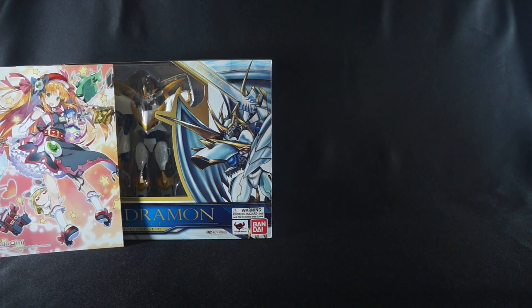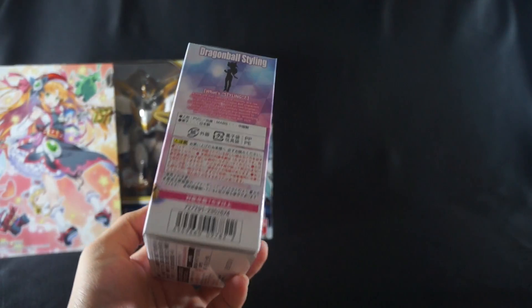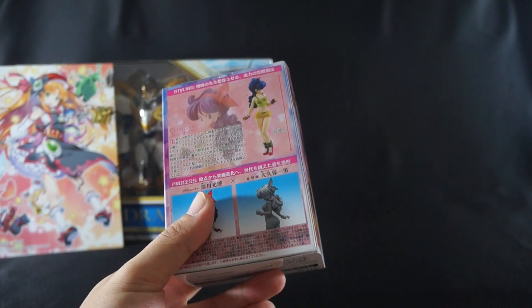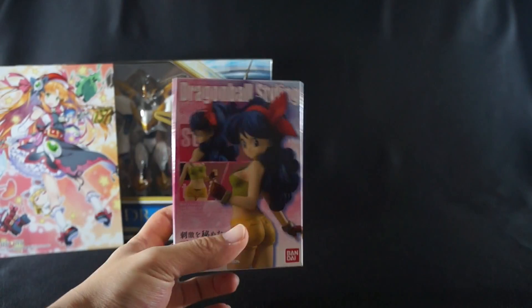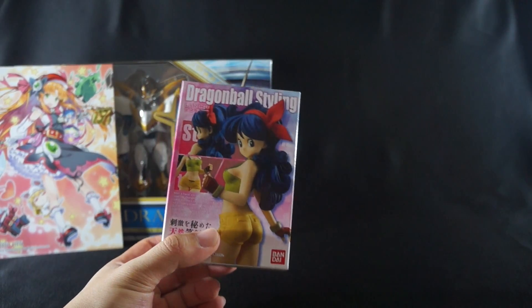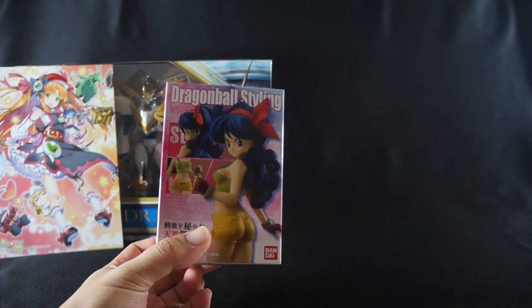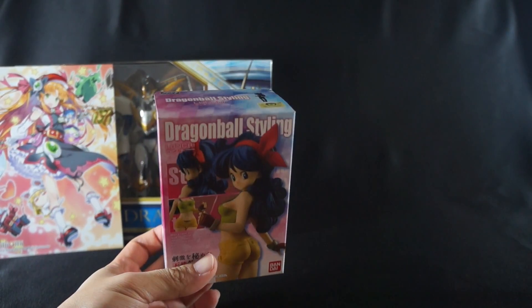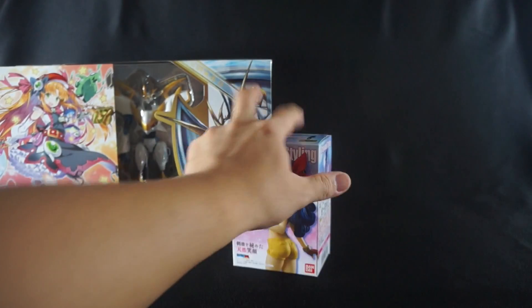We'll start with the smaller figures and work our way to the bigger ones. First up is a Dragon Ball Styling figure. I'm not really sure if this was the right purchase, but I wanted to try — I feel like it would go nicely with my S.H. Figuarts, though it might be a little on the small side. I wanted some more female figures and I knew they weren't going to make this one anytime soon, so I picked her up. Crossing my fingers the scale will be close. I will definitely do a review of her, so stay tuned.